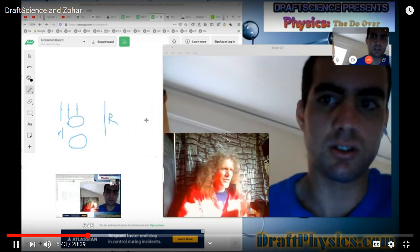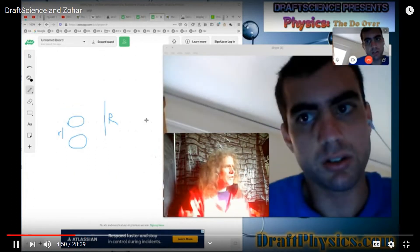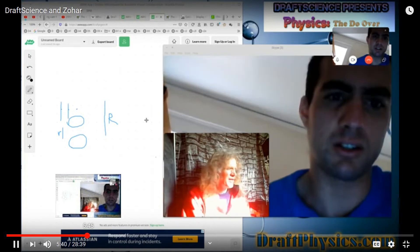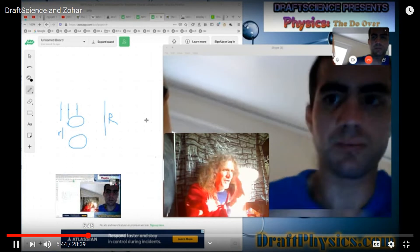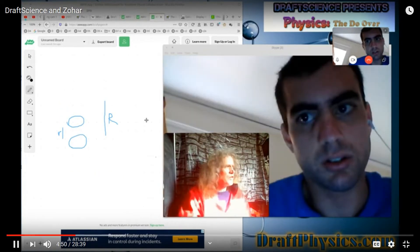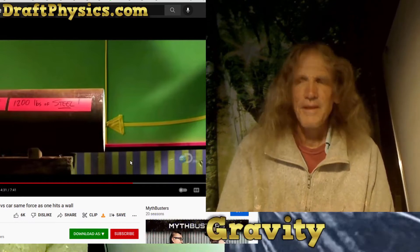Photons are really huge. They're tiny little dots. They have no size. Bad episode. It's a good episode. Pretty good experiment. Bad science.